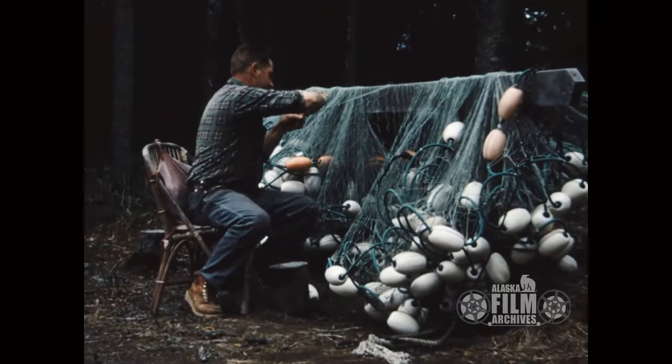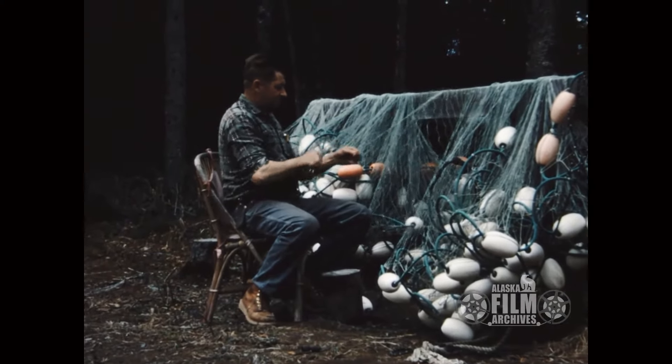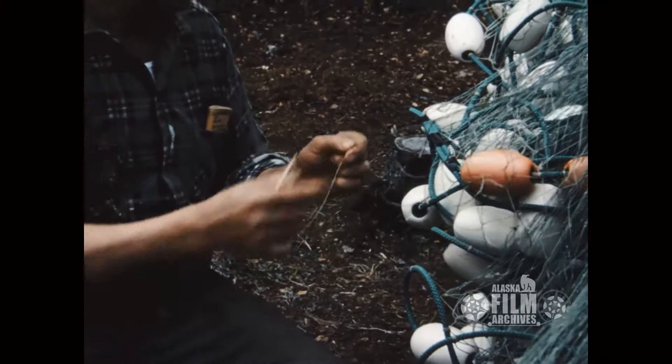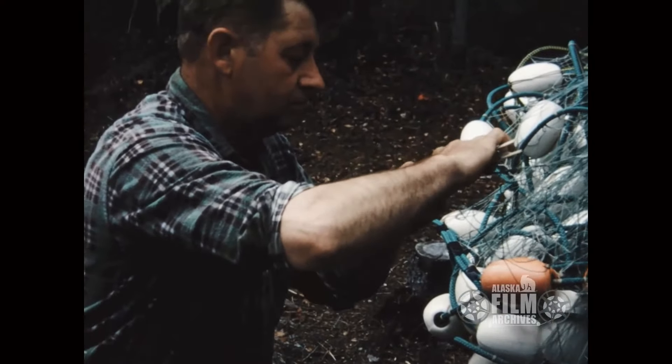Here's Roy mending nets. His real claim at this point is he's a commercial fisherman, and he fishes out of the Kasilof River on PG-78 — that's his boat. And here he's mending some nets.